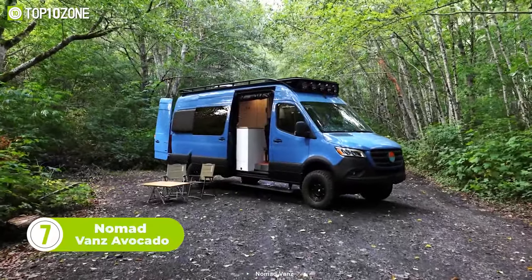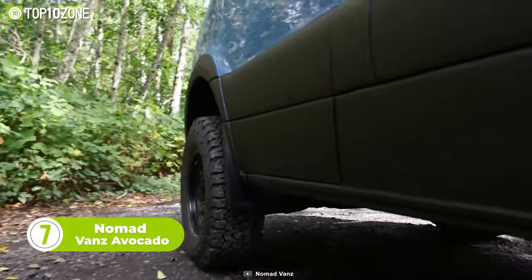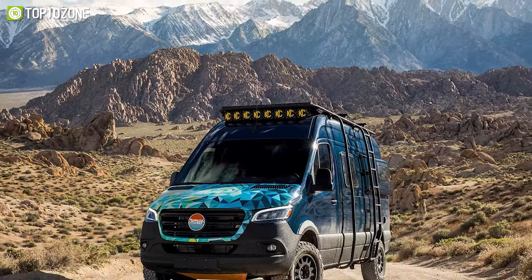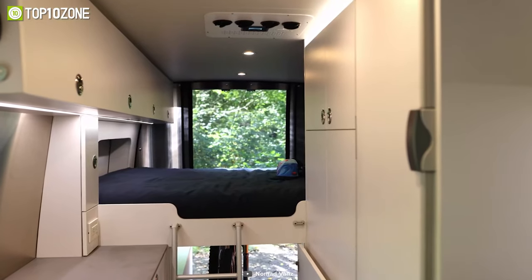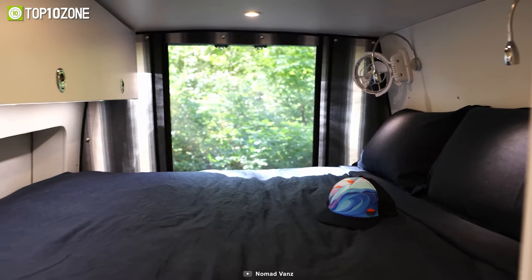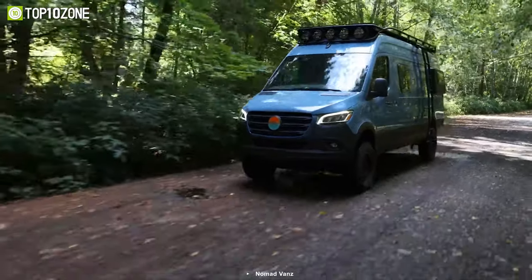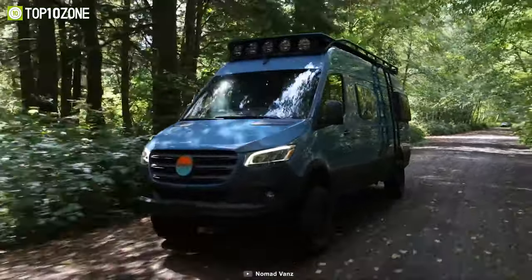Step into the Nomad Vans Avocado, a mobile studio loft that is as comfortable as a pair of blue jeans. This luxurious camper van is designed to give you the ultimate outdoor experience, with all the comforts of home. With premium bug screens around the cabin, you can sleep peacefully in the open air without any pesky insects disturbing your sleep. It's built to take on any terrain with all-terrain tires and a roof rack equipped with high-beam clearance lights.